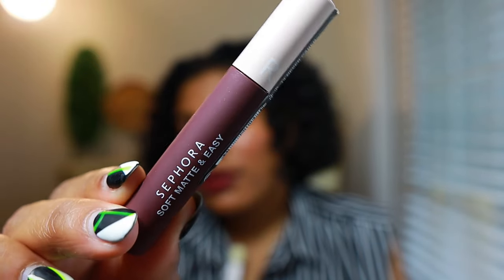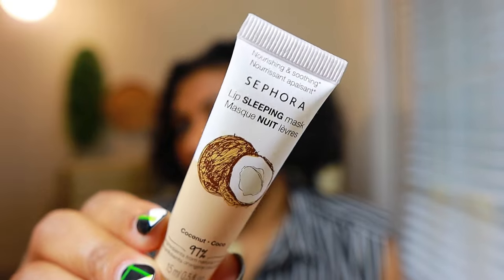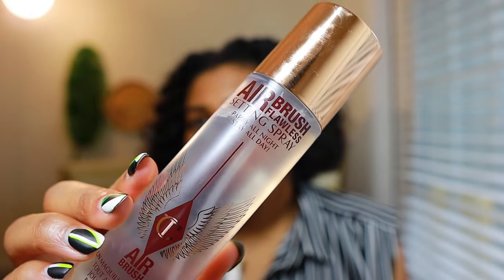We also have the Sephora Lip Sleeping Mask. I love this stuff — it's an affordable alternative to other lip masks, it's effective, and it has a nice shine and moisture. It's a win-win. Then we have the Airbrush Flawless Setting Spray by Charlotte Tilbury. I love this as well. I use it along with a different makeup spray and I think they work really well together. I have it on right now — you can see my makeup look on Instagram.